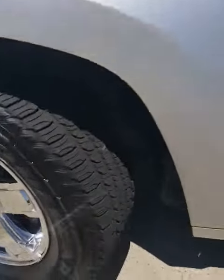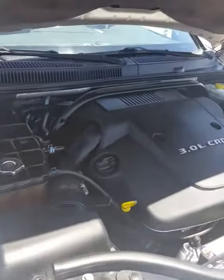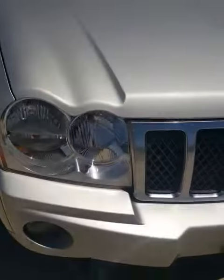Tires — excellent. Motor — no leaks. Of course I just got a wash but there's no leaks or anything. That's a diesel, C-R-D. Clear headlights.